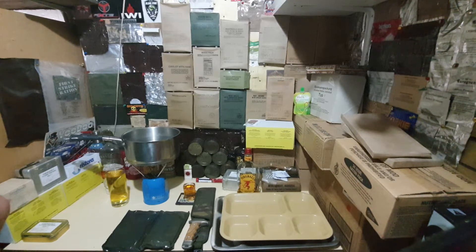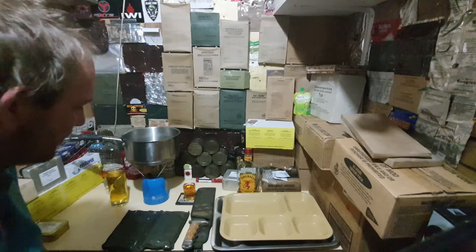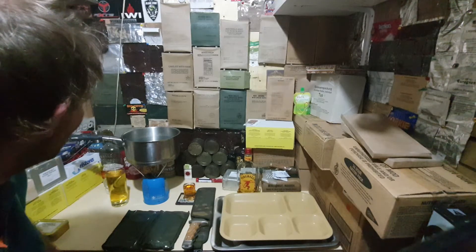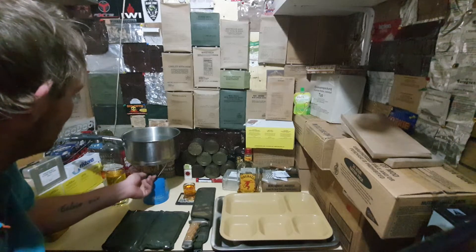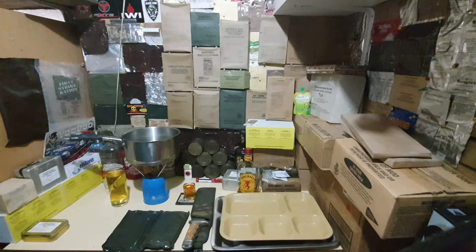A nice collection here — 1991 date of production US MRE stuff. Not much to say really.